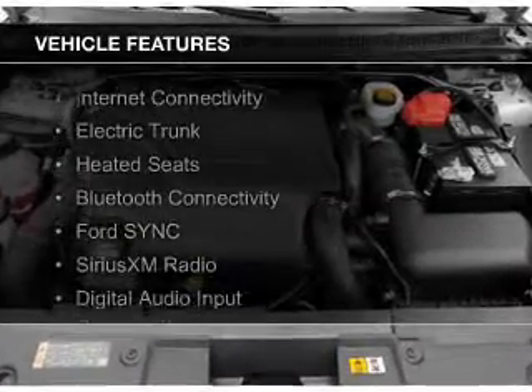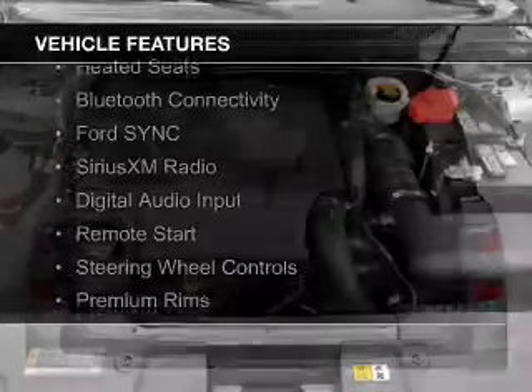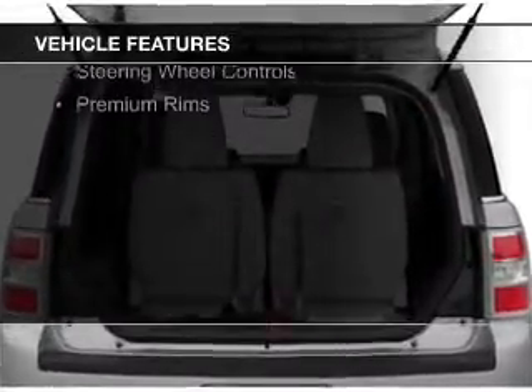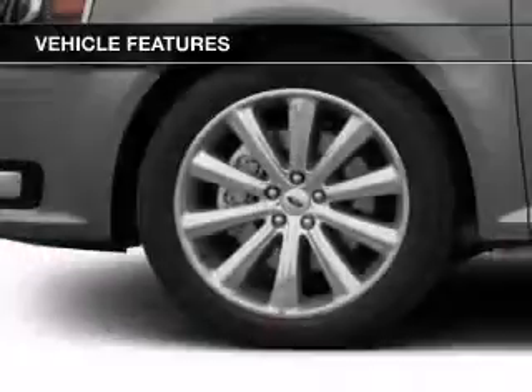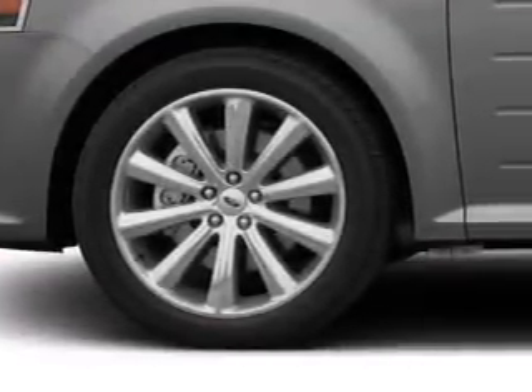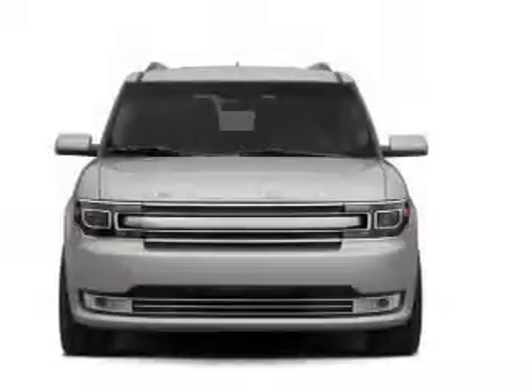The features include internet connectivity, electric trunk, heated seats, Bluetooth connectivity, Ford Sync voice activation, Sirius XM satellite radio, digital audio input, remote start, steering wheel controls, and premium rims.